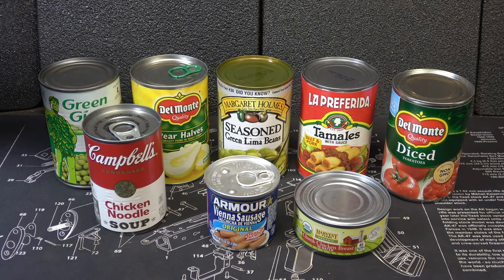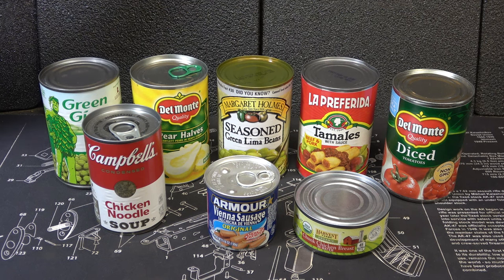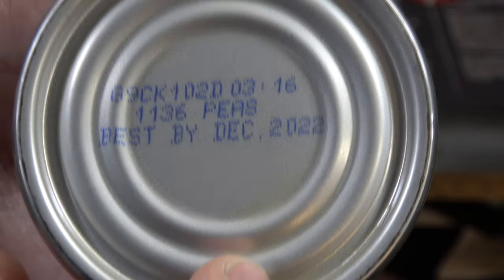We took a lot of information from the USDA, so this is pretty straight-up information. Also the Canned Food Alliance. I did a lot of research on this because I wanted to make sure that the information was credible. The first thing I want to address is your date on the can.